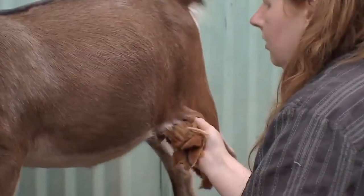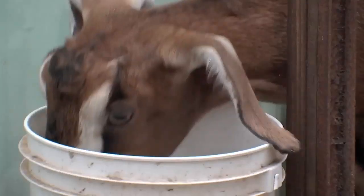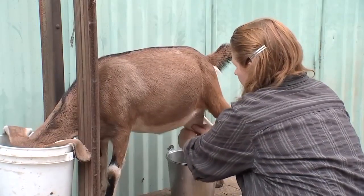We're not kidding around. This is Dandelion — she's a two-year-old doe, pun intended. We know you want to see the artists at work, but first things first. These gals need routine to get those creative juices flowing.